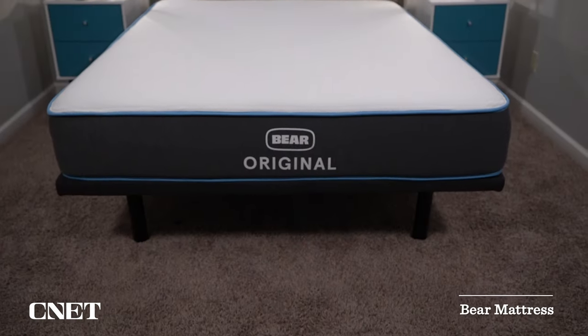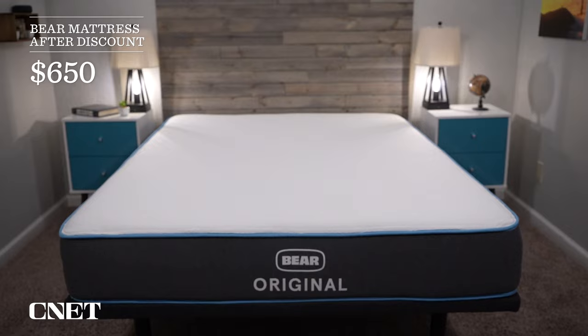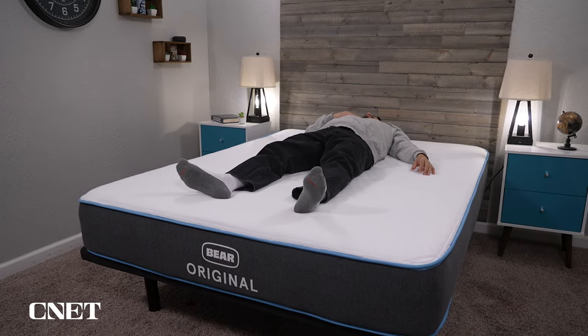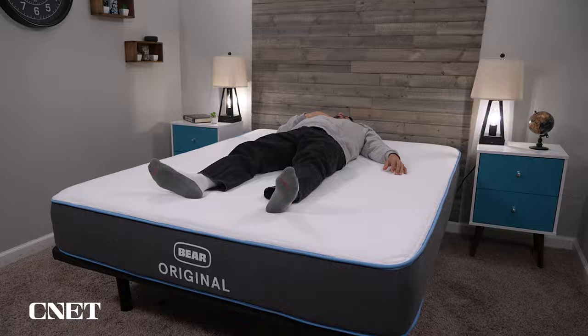Next up, we have our pick for the most affordable all-foam mattress, and it's going to be the Bear Original. Bear, as a brand, makes many really nice affordable mattresses, and the Bear Original is their most affordable. The queen size after discount should cost you only about $650, and it normally comes with two free pillows and sometimes some other free accessories, so you can kind of upgrade your entire sleep setup in one go. This bed does have three foam layers, and the top layer is more of a classic dense memory foam. You're going to lay down on this mattress and it's going to feel pretty firm at first, especially if your room is really cold, and then you'll start to sink into the layer of foam and it will conform to your body's shape and remember it.